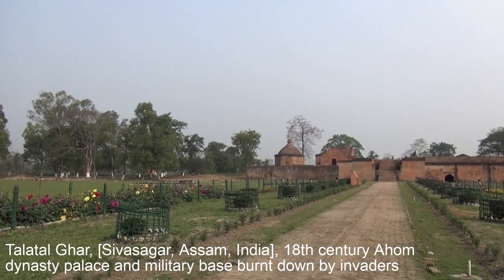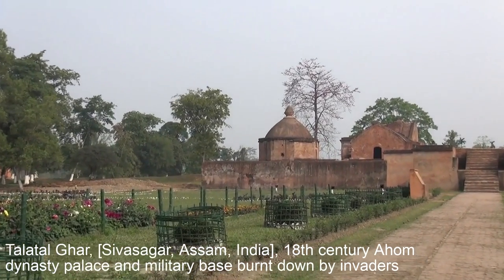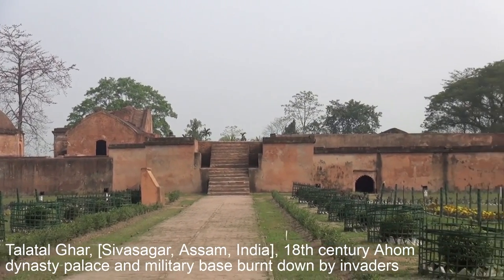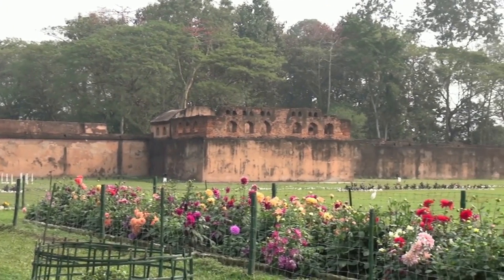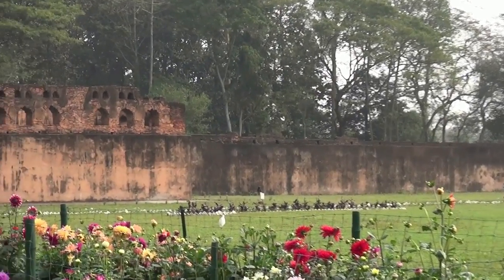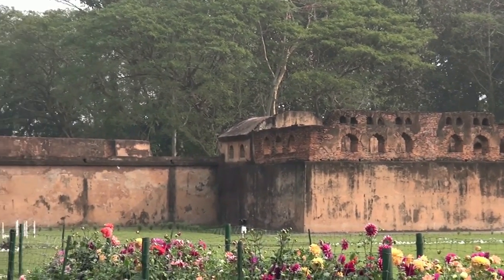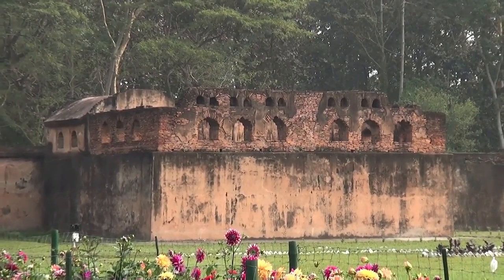Talatal Ghar near Sivasagar town was built to accommodate royalties as well as an army base. The palace consisted of seven stories, of which four stories can be seen above ground and the other three underground stories were sealed and filled during the British era. The royal apartments were located in the upper floors; the ground storey had forest stables, stone rooms, servant quarters, etc. And the underground stories were for escaping enemies through built-in tunnels.